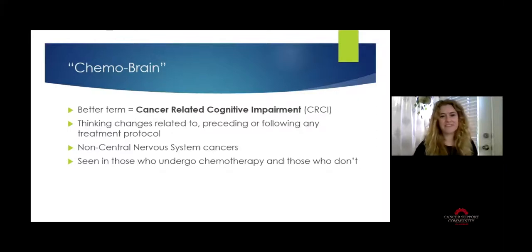To start, the term 'chemo brain' is actually a misnomer, because we will see people who have these deficits regardless of whether they've had chemo or not. It's a fairly new phenomenon, researched only in the last 10 to 15 years. A better term we should be using is cancer-related cognitive impairment, or CRCI.